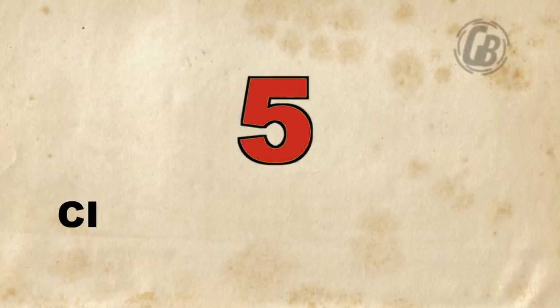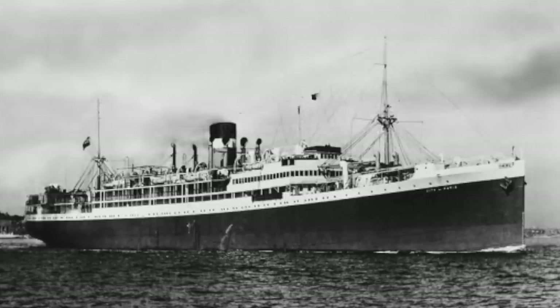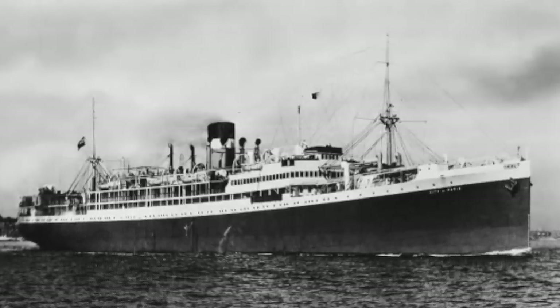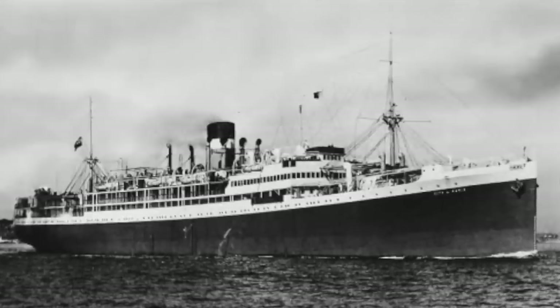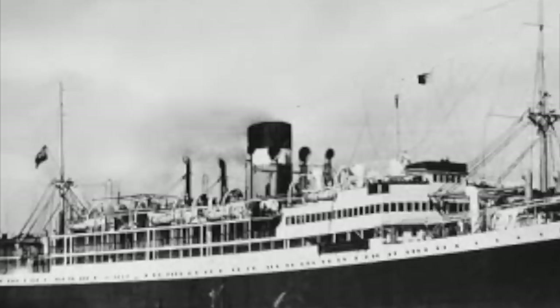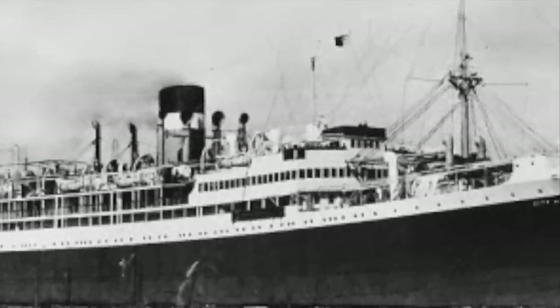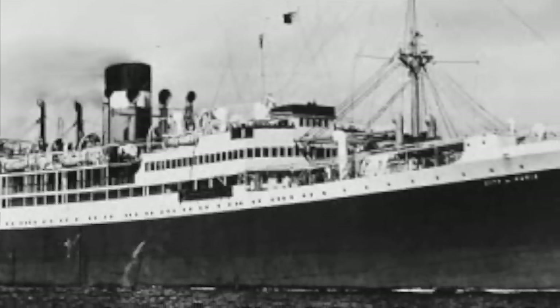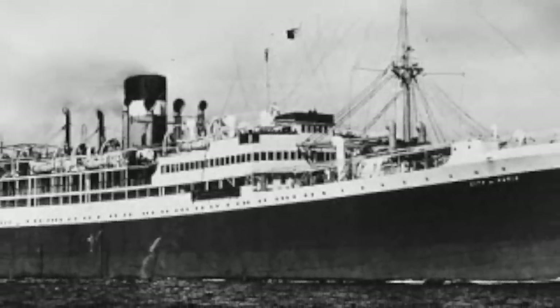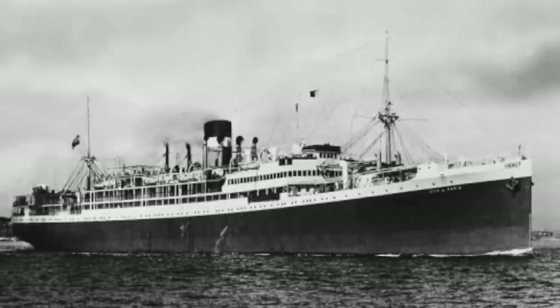Number 5: City of Paris. This one is just a hodgepodge of bad design elements that, combined, result in an ugly ship. To name a few: the size of the funnel, the shape of the funnel, the ventilators surrounding the funnel, whatever's going on with the superstructure on the main deck, and immense amounts of clutter at the bow and stern. The City of Paris is not fundamentally ugly, but her builders seemed determined to make her so.